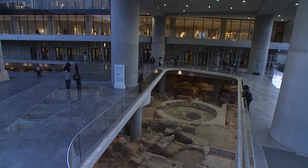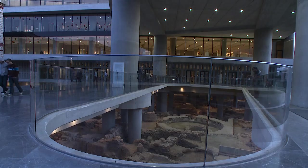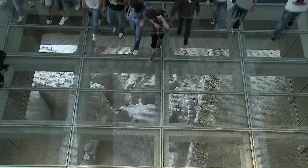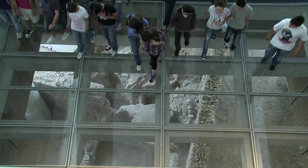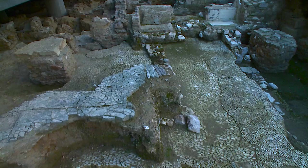The museum boldly incorporates the remains of an ancient Athenian neighborhood, brought to light during an archaeological excavation. This excavation is now visible through the great opening at the museum's entrance, as well as through the glass floor of the interior spaces. More than 3,000 years of Athenian life are captured in the 4,000 square meters of excavated remains which unfold at the base of the museum.